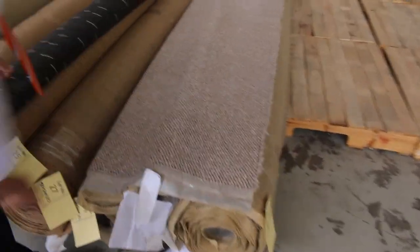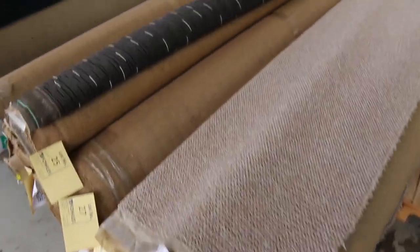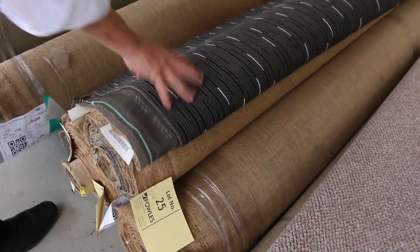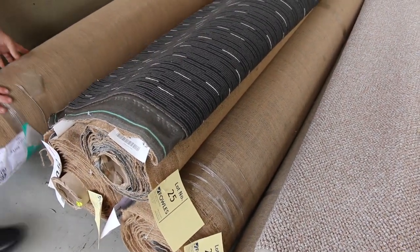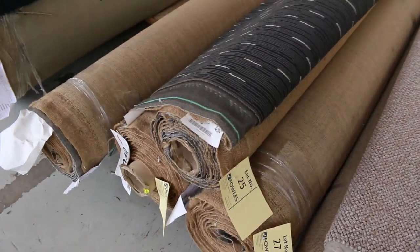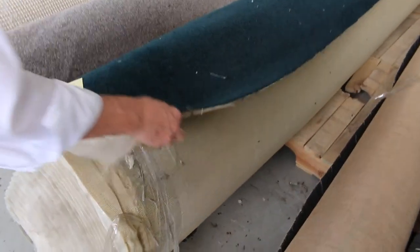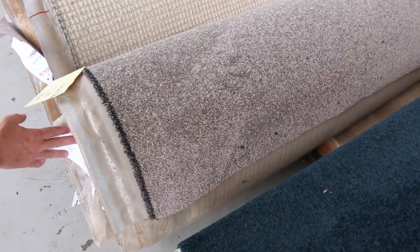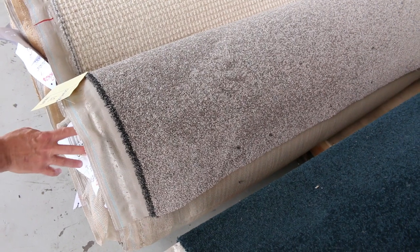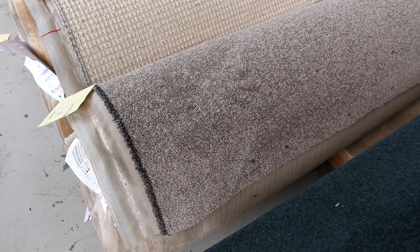These two rolls here — lot number 23 and 24 — are the same, so we'll put them up together. It'll give you the opportunity to buy either one or both, and that happens consistently throughout the auction. We've got some more commercial-grade cover there — a nice hard-wearing loop pile, charcoal color, looks like around about four rolls. That's going to give you a good measure for a shop or office. And we've got these nice new twist piles — lot number 31 — look at that, 16.5 meters, a nice neutral twist pile in brown tones.